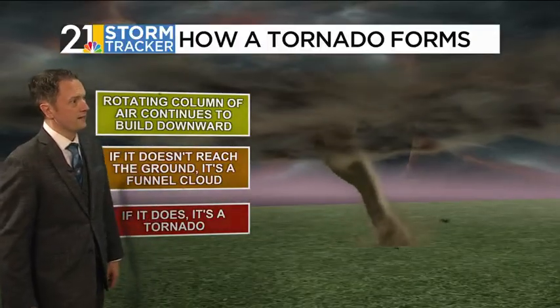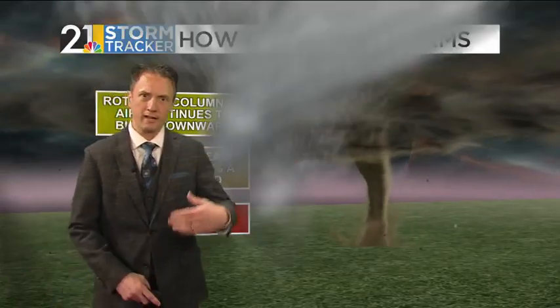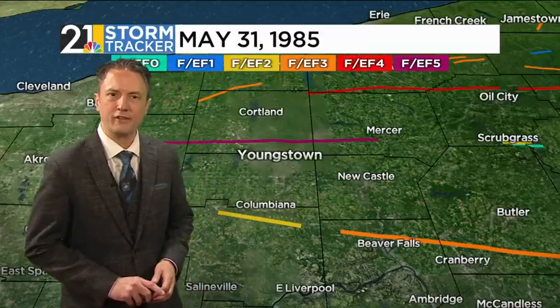If the rotation stays aloft, then it's just a funnel cloud. Rotation that touches the ground is the definition of a tornado.